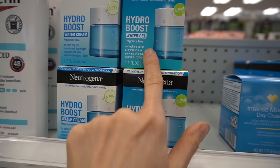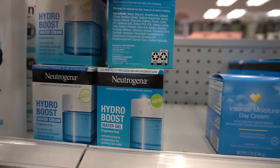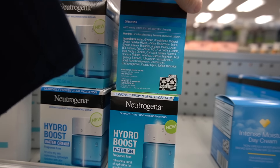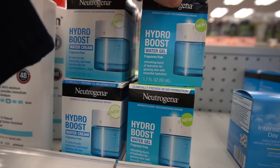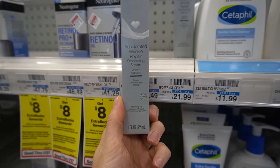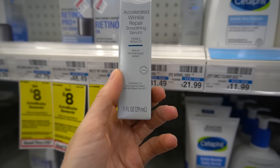Their water gel, speaking of lightweight, is even more lightweight — a really great option if you're just looking for a lightweight facial moisturizer. It has urea in it, which is really good at hydrating and softening dry skin, and it has glutamic acid as well as some other amino acids, which are good for improving moisture content. This is interesting — they have the Accelerated Wrinkle Repair Smoothing Serum at $21.99.